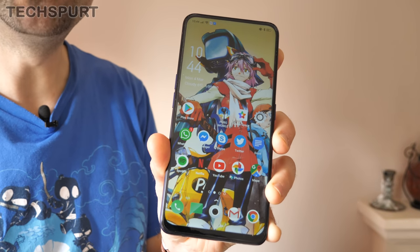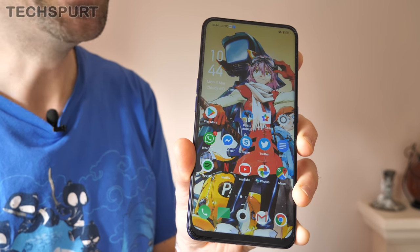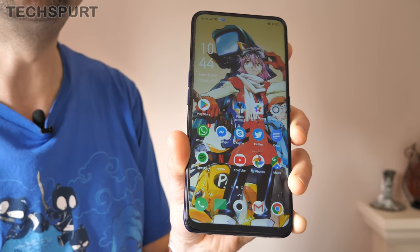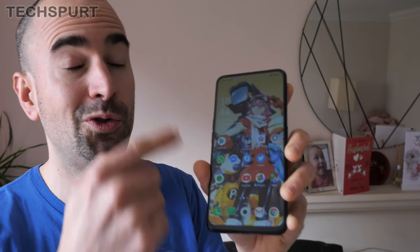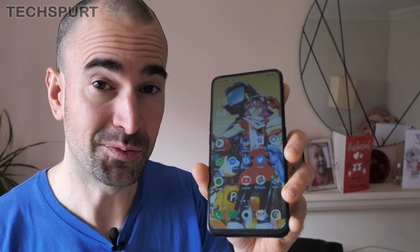Oppo is clearly planning on putting out a lot of full-screen display smartphones in 2019, as ColorOS version 6 is apparently tailored towards this sort of design. Don't worry if you have an old school notch smartphone though, as apparently ColorOS version 6 will run absolutely fine on that kind of handset as well.